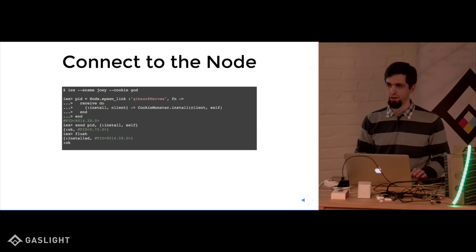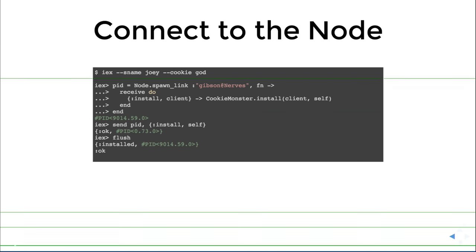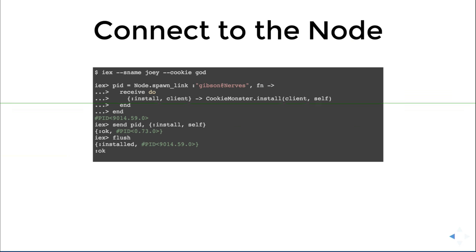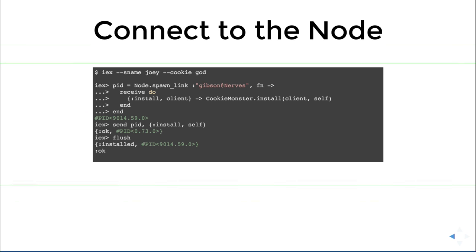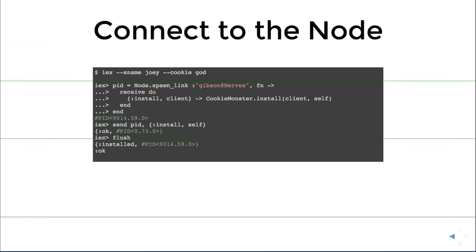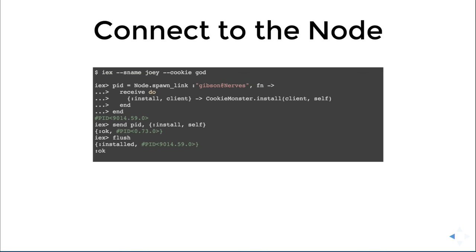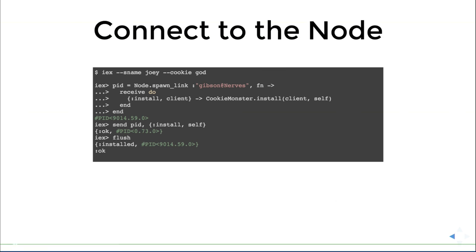This is where I was going to have a demo of actually hacking the Gibson from another Raspberry Pi — rewriting the code so it has the cookie monster virus with yellow dots going up. It just didn't pan out. But this is how you might do it: you run IEX with the short name, give it the cookie so you can connect, then do a `Node.spawn_link`, tell it which node to connect to, it finds it on the network, and then you install your virus. Hilarity ensues.